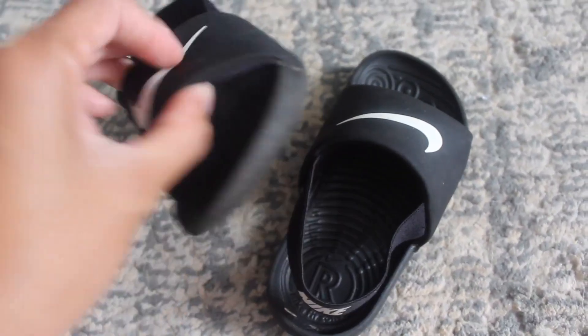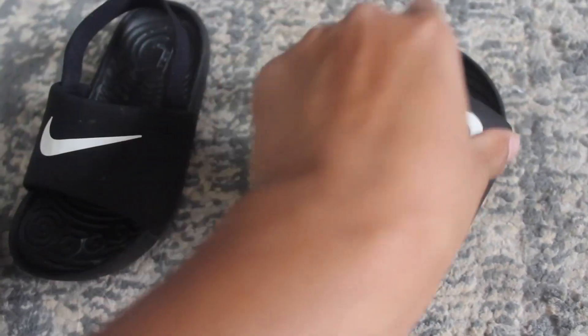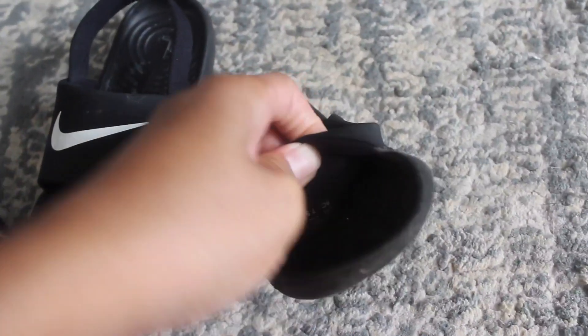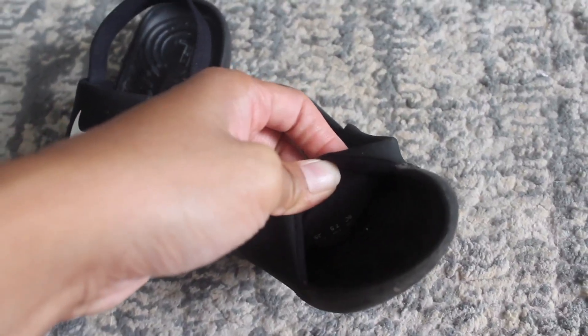It has the size chart in here. It's hard to see but you have to really flip it over — right there. This is a 7 and a half.